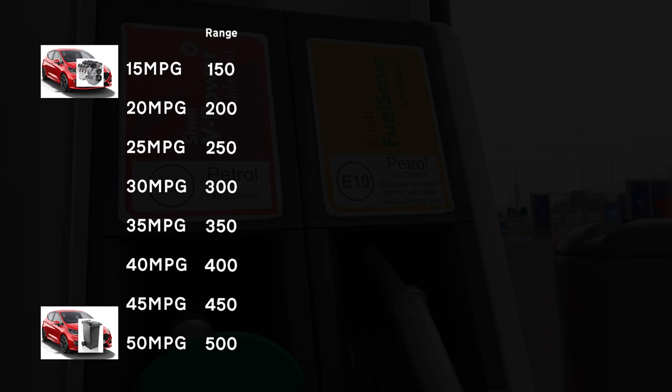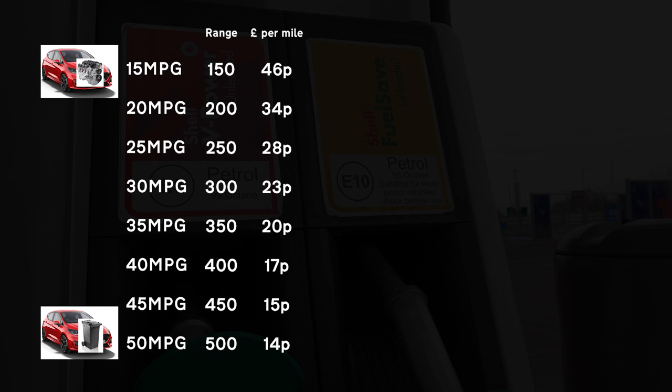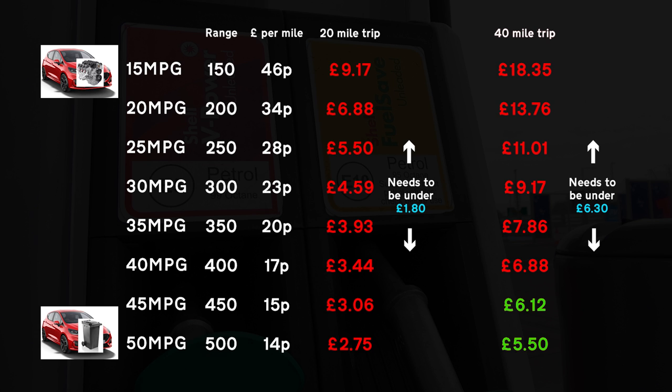We already know the car has a 45 litre tank, so using the chosen MPG figure we can calculate the theoretical range. For today's demonstration, we're assuming you're currently filling up at your local, more expensive station — costing £68.81 to fill up our 45 litre car. Dividing the money by the range gives the cost per mile. We can then work out how much it costs to travel to each petrol station, and if any of those figures are higher than our earlier savings, it's a fail.